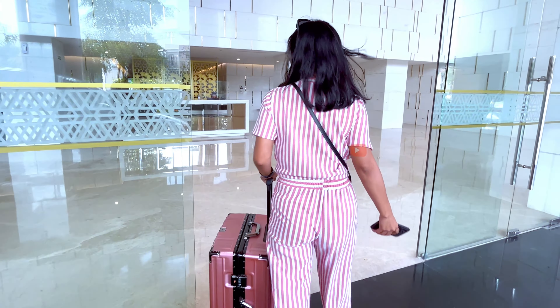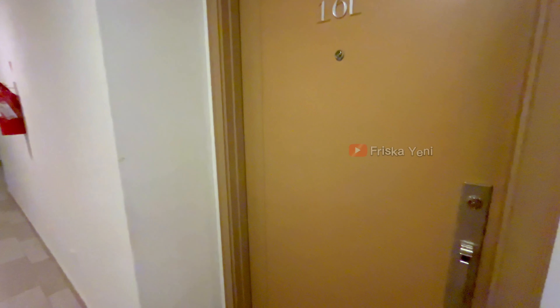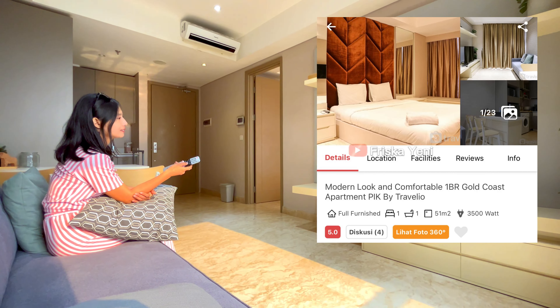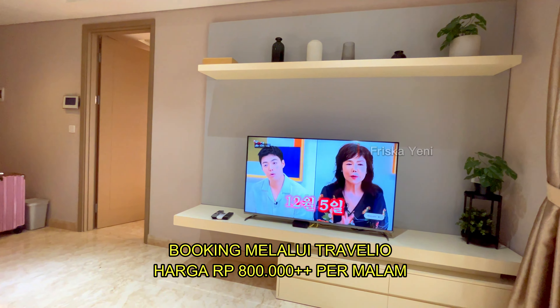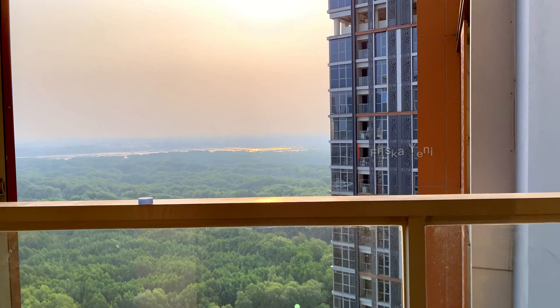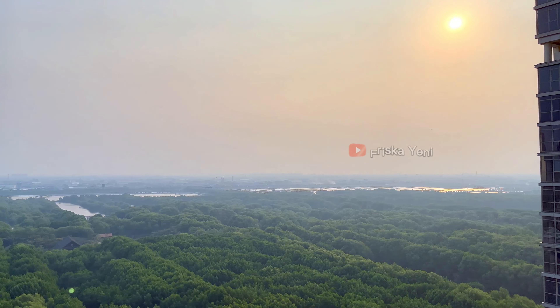Sekarang kita langsung naik aja ke lantai 10. Kita stay di tipe modern look one-bedroom. Tempatnya tuh luas banget ya. Di sebelah sini untuk living room-nya, sudah lengkap dengan smart TV nih. Kalian bisa netflix-kan dan youtube-kan sepuasnya deh. Untuk wifi-nya juga terbilang kenceng. Kita dapat harga kamar Rp800.000 per malam lewat aplikasi Travelio. Murah banget kan, dengan harga di bawah Rp1.000.000, udah dapat fasilitas kamar semewah ini guys. Di sini tersedia balkon juga untuk melihat pemandangan laut dan juga wisata mangrove.